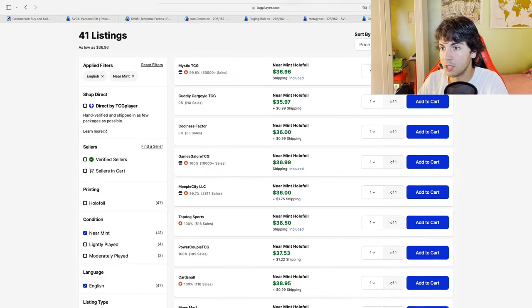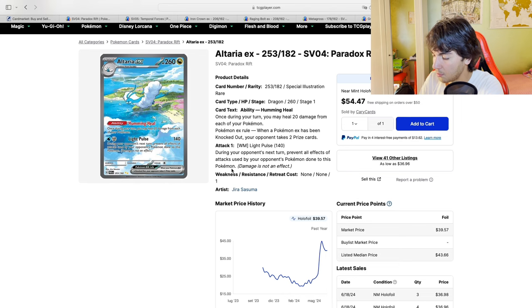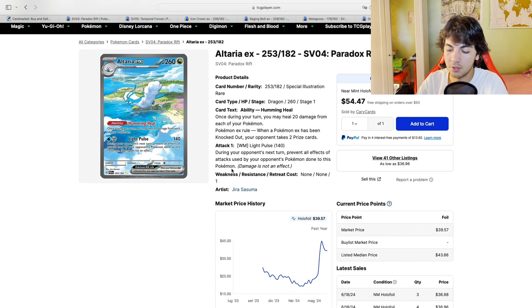The same logic I used for the Groudons applied for the Altaria, which I bought 5 copies of. These are also very gorgeous in person. I would put Iron Crown number 1, Raging Bolt actually has a very nice artwork and nice colors. They're all gorgeous, not going to lie.